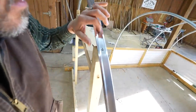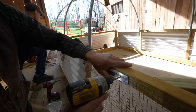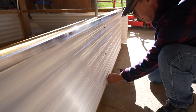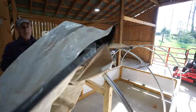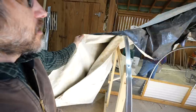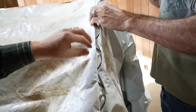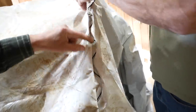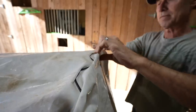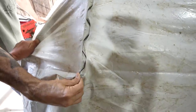Right here we're using what's called a channel lock, or wiggle wire — you typically see this in greenhouses. This is how they secure the plastic. We're going to secure the top part with the wiggle wire. You just pop the wiggle wire in and it sandwiches the plastic and holds it in place. If we do it right we can pull it really tight and make it super sturdy. This also eliminates drilling holes into it, hopefully saving the plastic — and no zip ties.